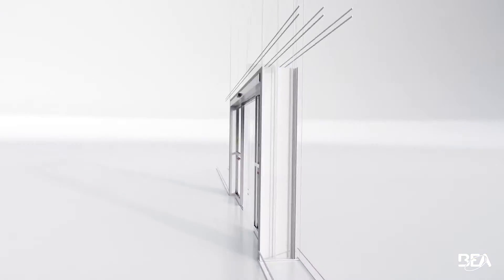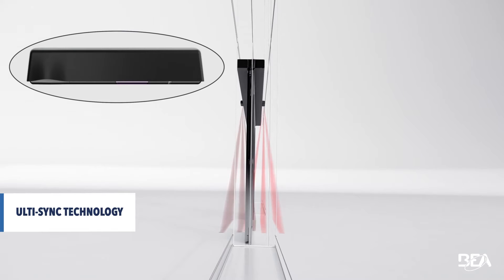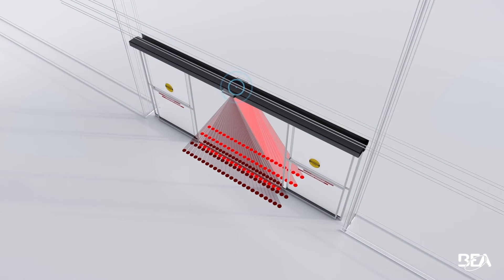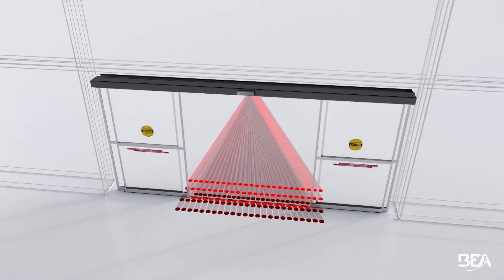Seamless infrared synchronization during installation with other sensors is made easy with UltiSync. Altimo automatically adjusts its infrared frequency based on the other sensor.